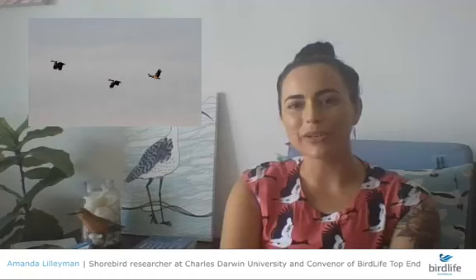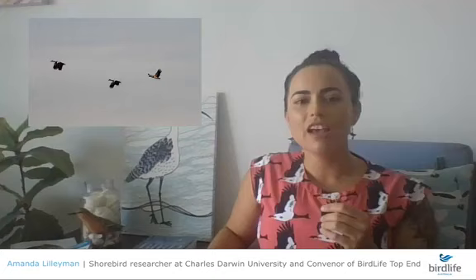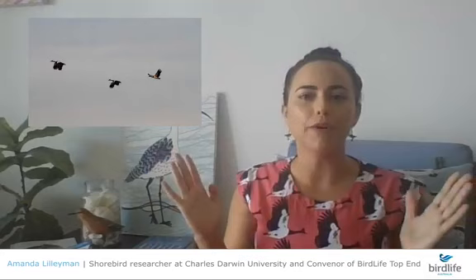Another top end bird is the magpie goose — and I'm actually wearing a dress with magpie geese on it. In the dry season we have more magpie geese around; in the wet season they're breeding and off on the floodplain. Here in the top end we have that extreme wet season with high rainfall, followed by the 'knock-em-downs' with a few storms, then it slowly changes into the dry season, which is our austral winter.